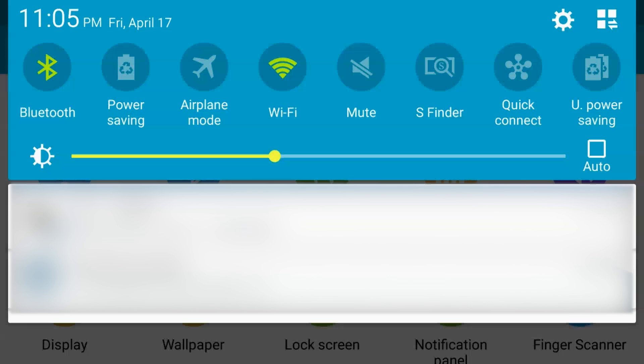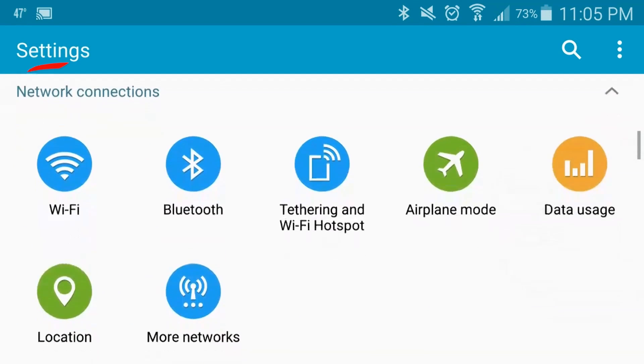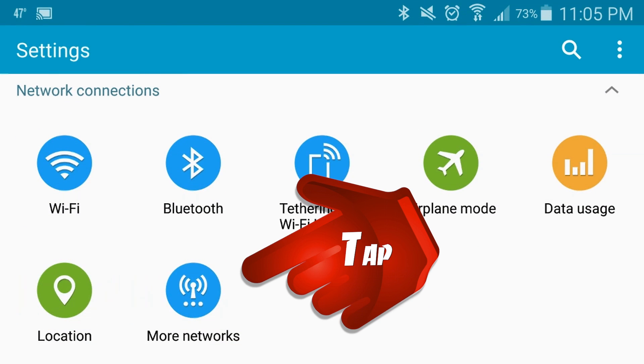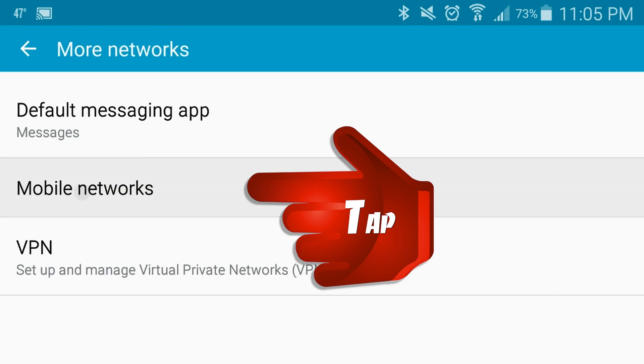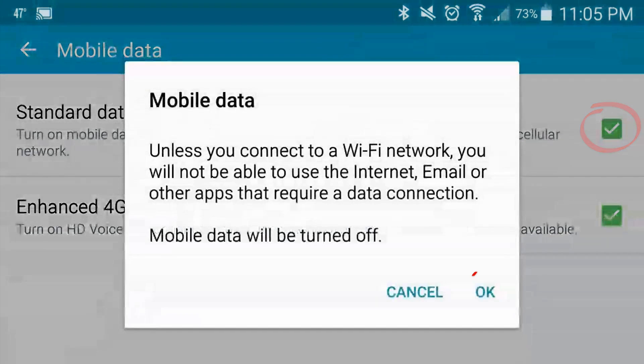To turn off cellular data on a Samsung Galaxy S5, from the home screen, tap and drag the notifications bar downwards. Tap Settings. Scroll to Network Connections. Tap More Networks. Tap Mobile Networks. Tap Mobile Data. Uncheck Standard Data, and tap OK if prompted. Now, turning this off means you can't connect to data networks, even in your own country. You can turn off data roaming, cellular data, or both — it just depends on what you want to do.